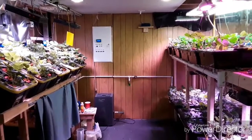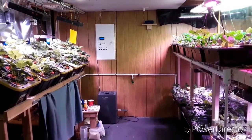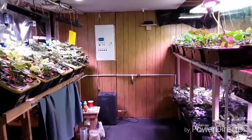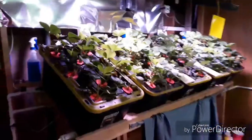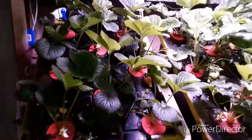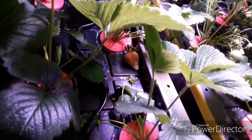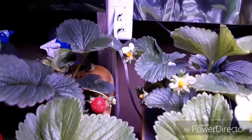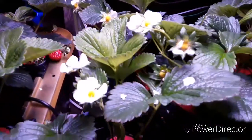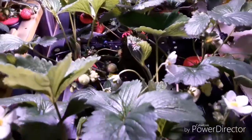Welcome back. We are about 51 days in on the aeroponic side, which is on the left, and we have ripe strawberries. Look at how great these plants look, and underneath there, look at all these strawberries coming along — lots of ripe or almost ripe strawberries in here.